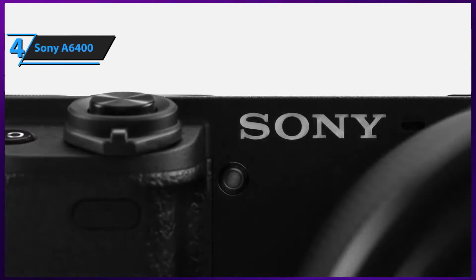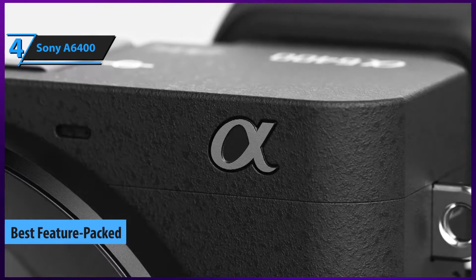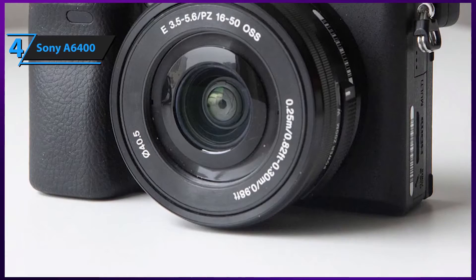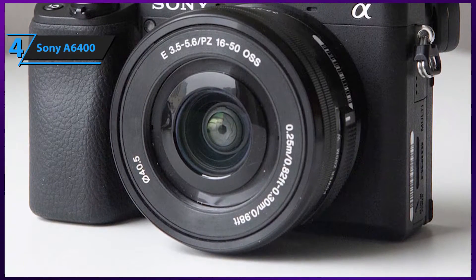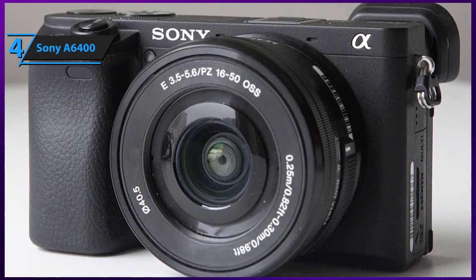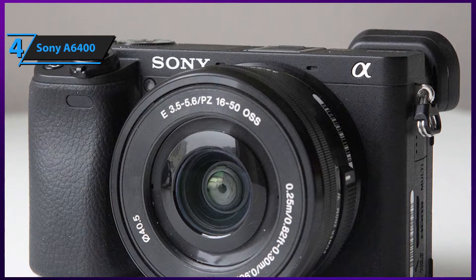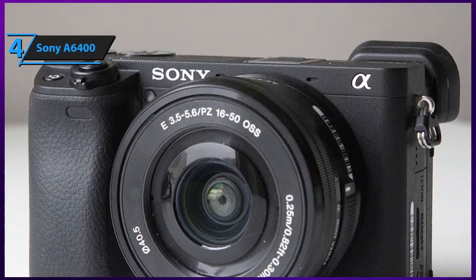Next up is our top pick for the best feature-packed vlogging camera, and it's a Sony model. Here we are looking at Sony's A6400, which is probably the most versatile compact camera they have released so far. Compared to DJI's Osmo, it's obviously bigger, heavier, and slightly more expensive, but it also offers a huge array of very versatile features that will completely change your vlogging game. The dimensions of Sony's Alpha A6400 measure 6.20 inches by 9.20 inches by 4.55 inches, and it weighs approximately 1.5 pounds.